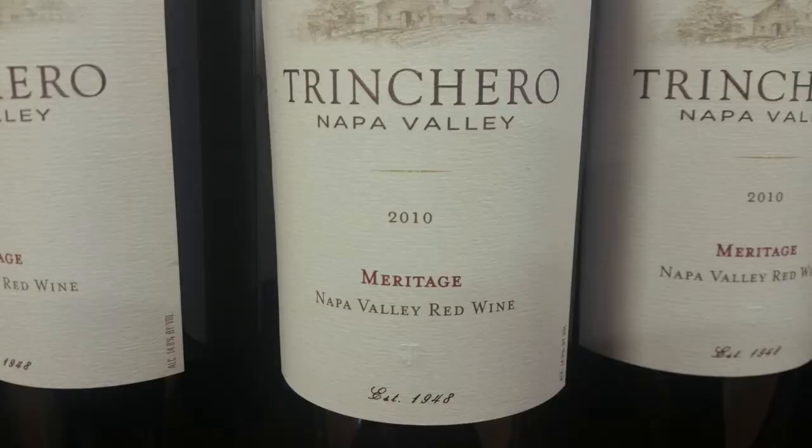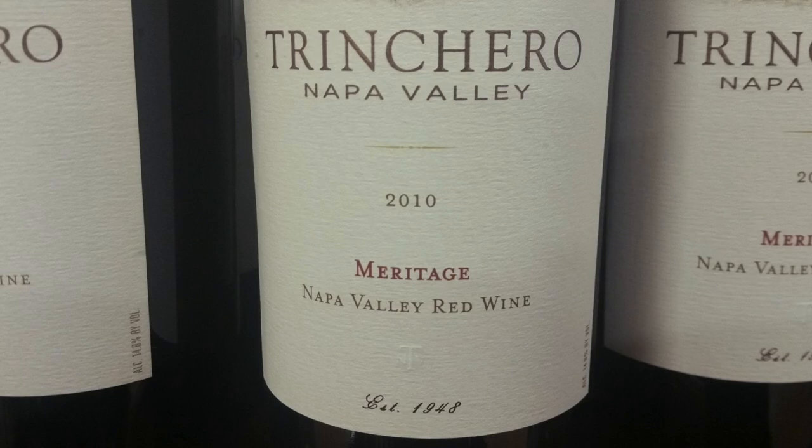Lastly, look for wines that are labeled Meritage. This is actually a made-up term, but it's now universally recognized to describe a red wine blend that uses the same grapes as Bordeaux wines do.